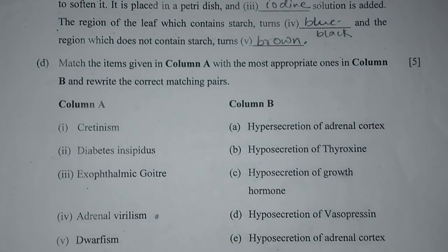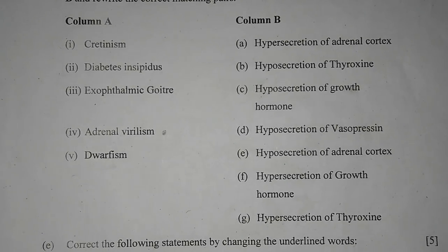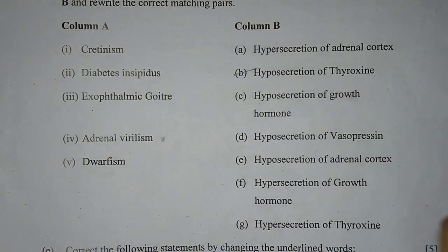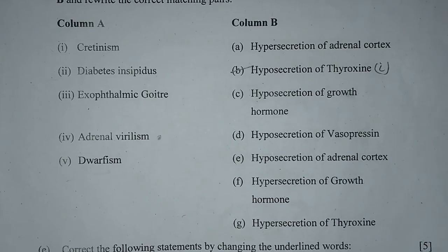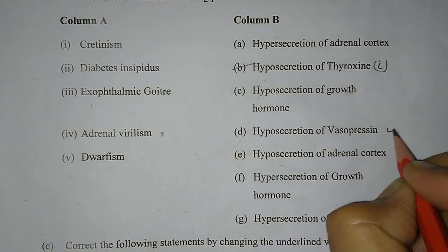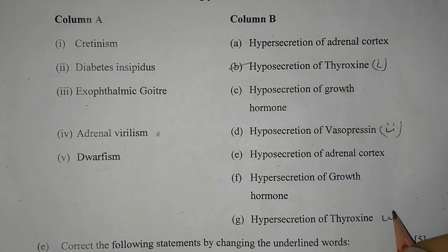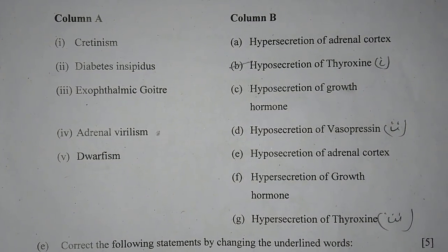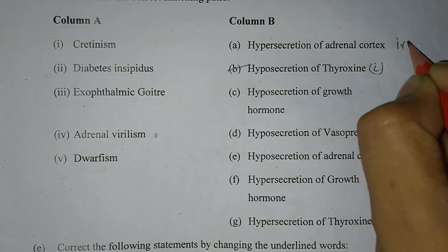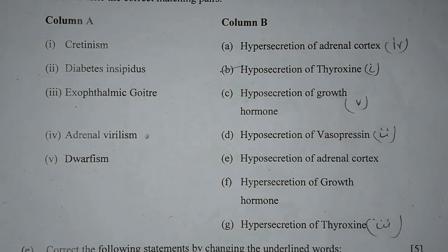Question 1D: Match the items in Column A with the most appropriate ones in Column B and rewrite the correct matching pairs. 1. Cretinism — B: Hypo-secretion of thyroxine. 2. Diabetes insipidus — D: Hypo-secretion of vasopressin. 3. Exophthalmic goitre — G/C: Hypo-secretion of thyroxine. 4. Adrenal vernalism — A: Hypo-secretion of adrenal cortex. 5. Dwarfism — C: Hypo-secretion of growth hormone.